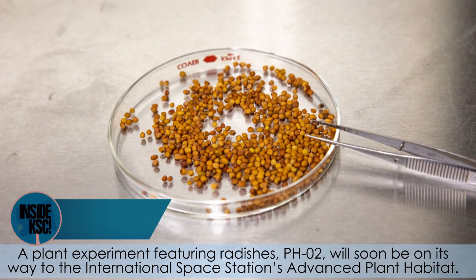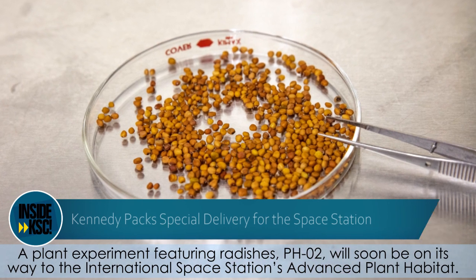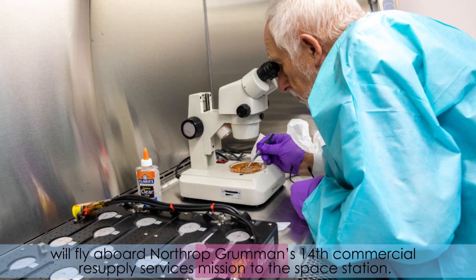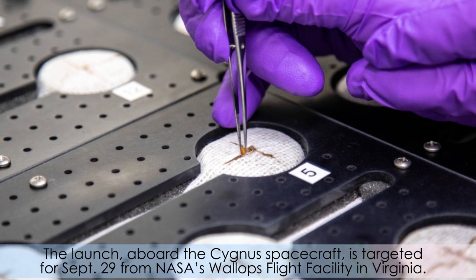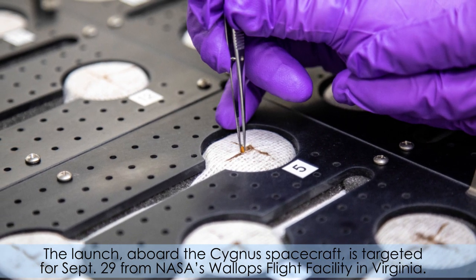A plant experiment featuring radishes, PH-02, will soon be on its way to the International Space Station's Advanced Plant Habitat. Two seed carriers planted Wednesday will fly aboard Northrop Grumman's 14th Commercial Resupply Services mission. The launch aboard the Cygnus spacecraft is targeted for September 29 from NASA's Wallops Flight Facility in Virginia.